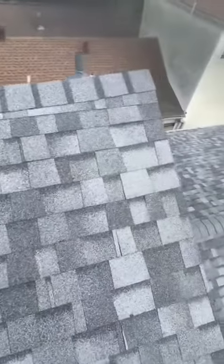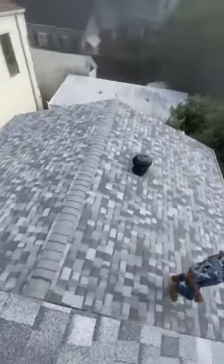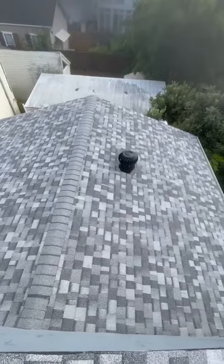Hey, just a quick update. Magazine Street, Uptown New Orleans. We got the black turbines in, got the new skylight in.